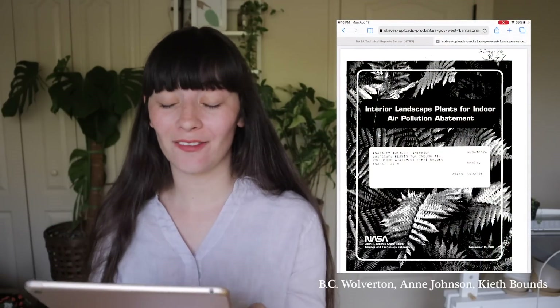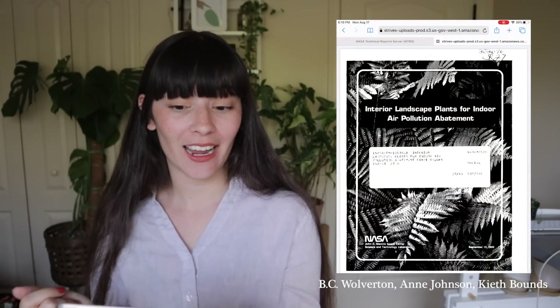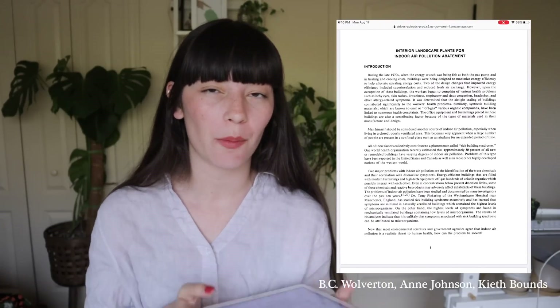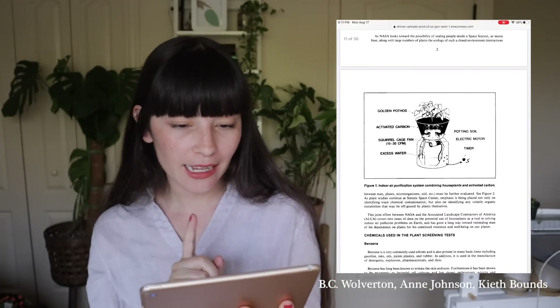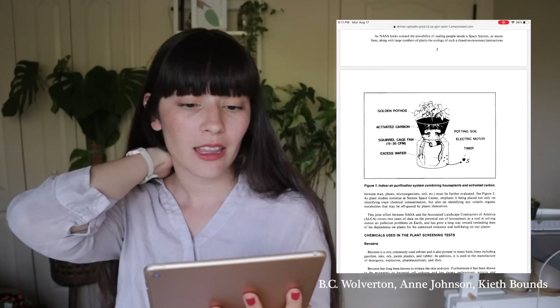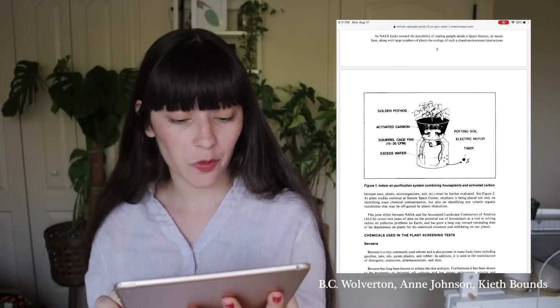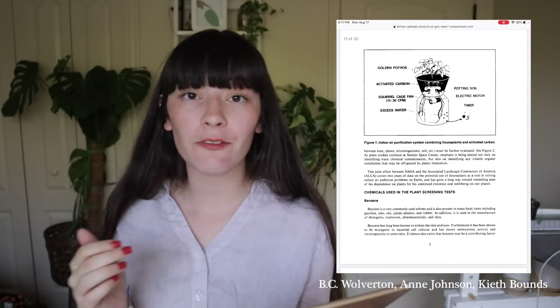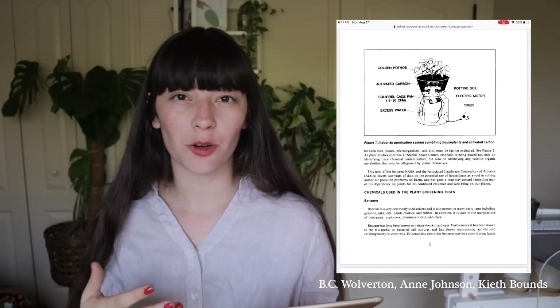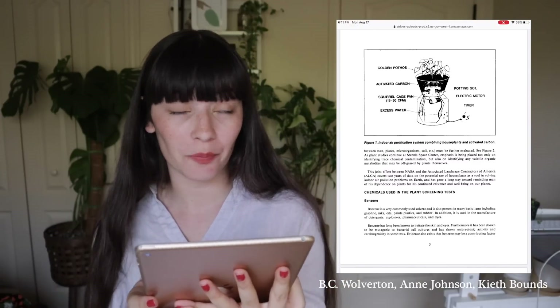This is the actual report from NASA, dated September 15th, 1989 — which is very cool that this is online. I'll link it down below for anyone who wants to check it out. It says here: 'As NASA looks towards the possibility of sealing people inside a space station or moon base along with large numbers of plants, the ecology of such a closed environment — interactions between man, plants, and microorganisms, soil, etc. — must be further evaluated.' So it wasn't only because of workers' environments; there was also a direct benefit for NASA in doing this.